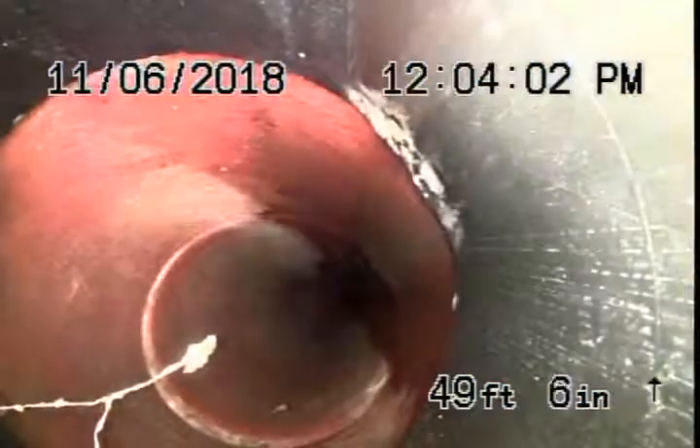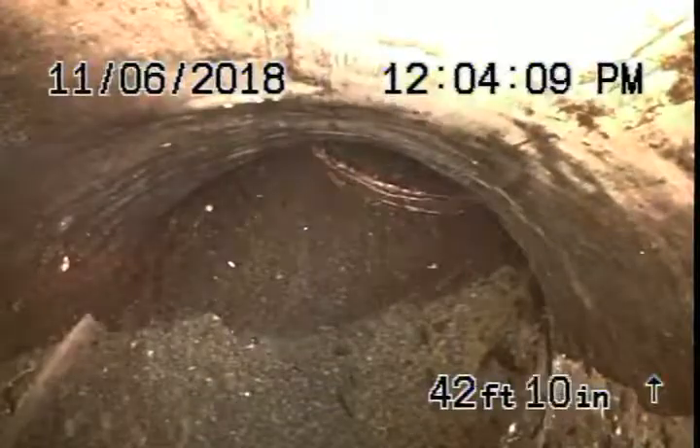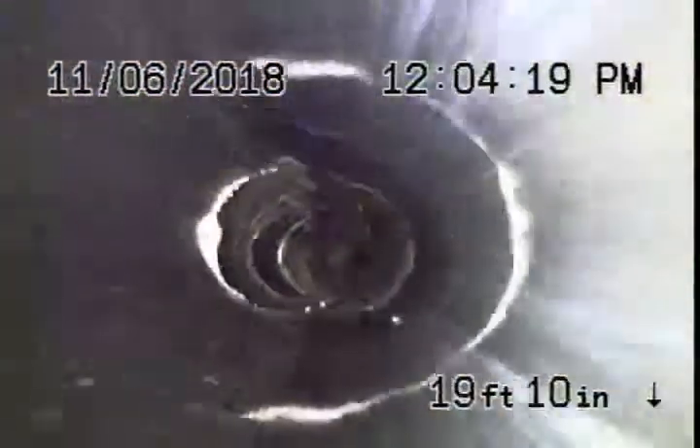As we pull the camera back, we have a six-inch clay lateral that appears to be in pretty good condition as it comes all the way back. It comes onto the property and changes to a short section of ABS plastic, then goes back to some four-inch clay pipe. It's all in good condition — there are no roots, breaks, or anything like that. It looks pretty good, back to ABS plastic over here.